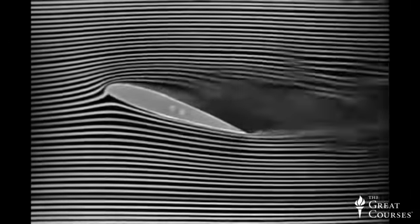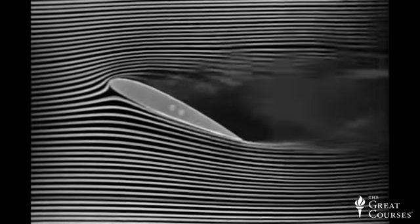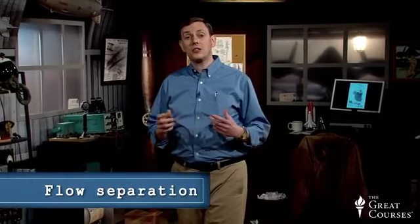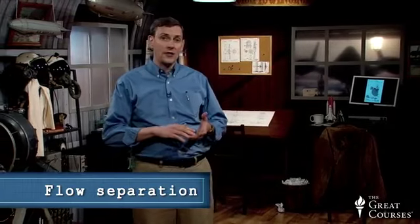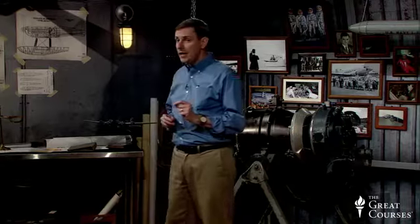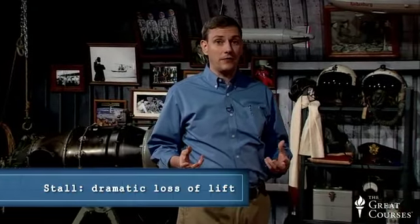Beyond a certain critical angle of attack, the flow streamlines cannot successfully negotiate the aggressive curvature near the leading edge of the wing, and the streamlines depart from the wing's curvature — in other words, the flow separates. This flow separation event occurs because the boundary layer has insufficient momentum to counteract the adverse pressure gradient that the flow is working against. The stronger the curvature of the flow streamlines, the more intense the changes in pressure will be, and the harder it will be for the flow momentum to overcome the increase in pressure required to recover back up to high pressure at the trailing edge. The most significant consequence of flow separation over a wing is a dramatic loss of lift, which is called stall.